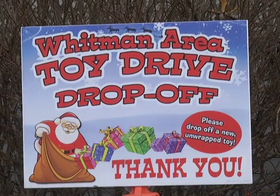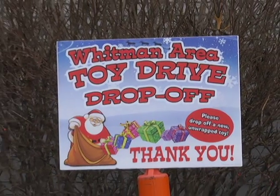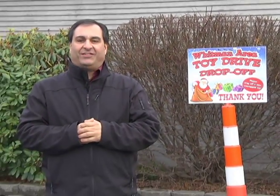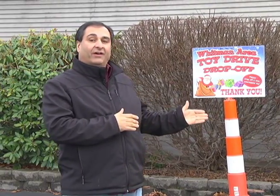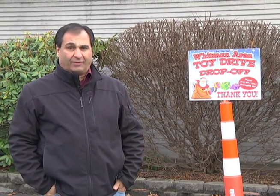Welcome to another episode of On the Road WHCA. Today we travel to the Whitman VFW Post 697, to the John J. Burnett Pavilion. This is the home for the Whitman Area Toy Drive where folks can drop off their toys. Today we're going to speak with Donnie Westhaver, as this is a special holiday edition of On the Road. We're going to learn about the Area Toy Drive in just a few moments. Don't go anywhere.